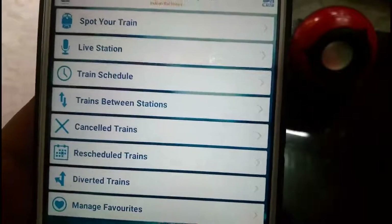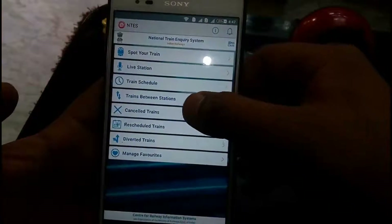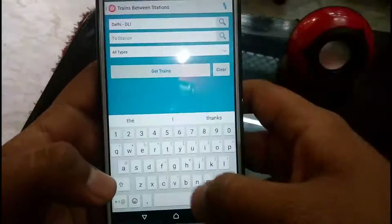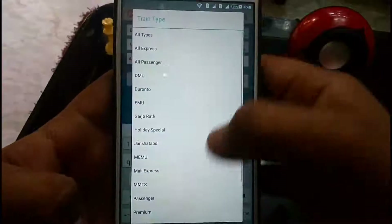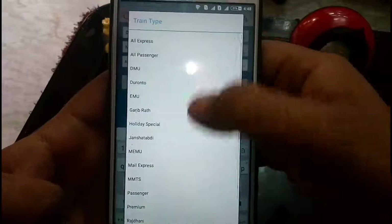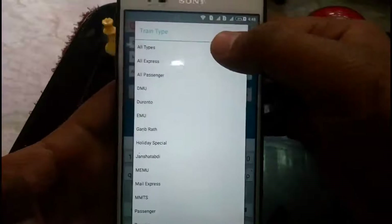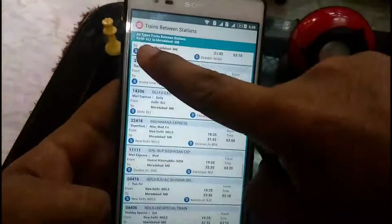Next is Train Between Stations. Let's click on it. Now you have to enter your source — for example, Delhi — and destination, like Muradabad. You can choose any type of train: Passenger, Express, all types, or DMU. After selecting, click Get Trains and you will get all types of trains running between the stations you have selected.